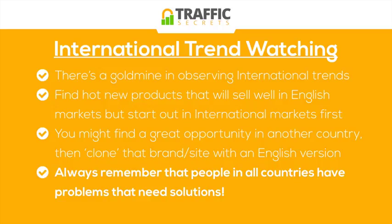So keep an eye out for trends and what other countries are selling that are outside of the primary English-speaking markets, which most people online are competing for. Keep an eye out for those markets.